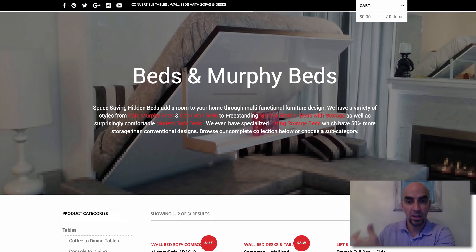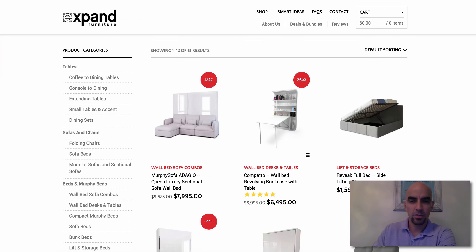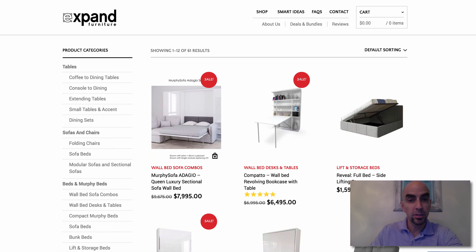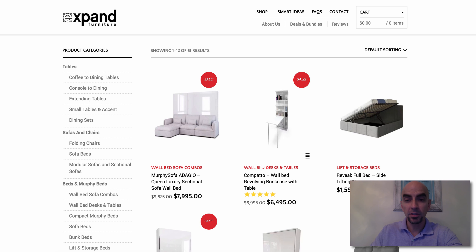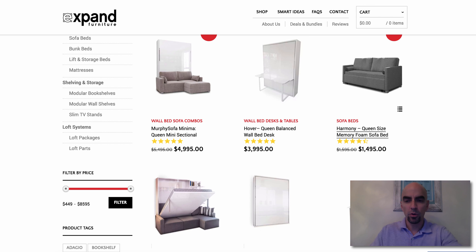If you have a look at some of the Murphy beds, for instance, you not only have the bed that folds out. You think of a Murphy bed as just a box up against the wall that folds out, but they have sofas that convert into beds, shelving that converts into a bed, and beds that lift up and allow you to store things underneath, so on and so forth.